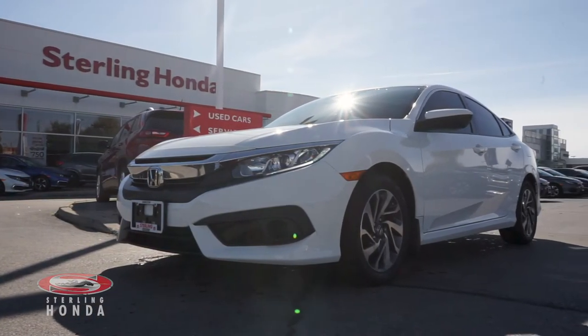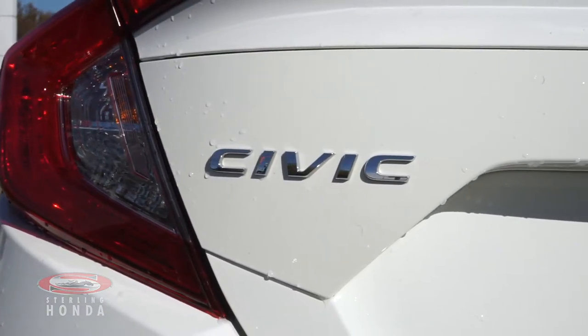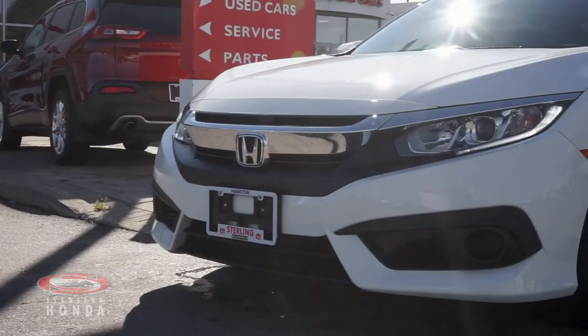Landry here from Sterling Honda with a video tour of our 2018 Honda Civic SE. The front of this sedan has sleek headlights and chrome-trim badging that complement the taffeta white exterior.